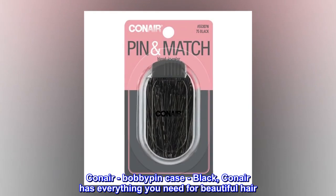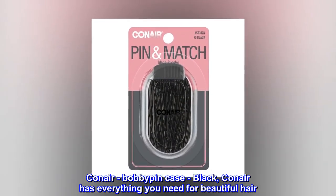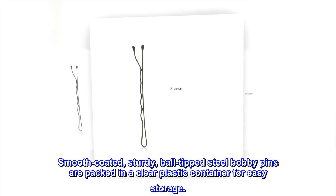Bobby pin case, black. Conair has everything you need for beautiful hair. Smooth-coated, sturdy, ball-tipped steel bobby pins are packed in a clear plastic container for easy storage.